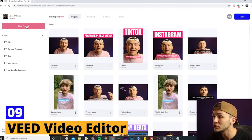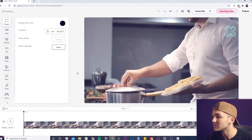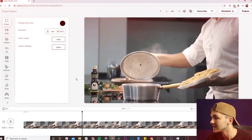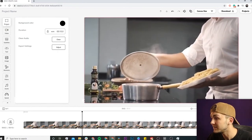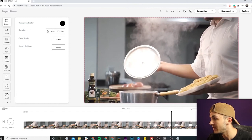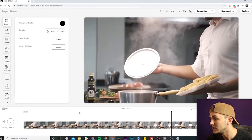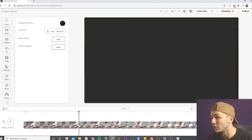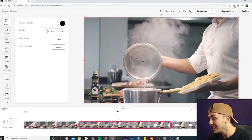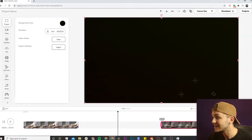Ninth tool: Veed Video Editor. Looking for a versatile video editing tool? Look no further than Veed. With Veed, you can edit videos online without any software installation. It offers a wide range of editing features, from trimming and cropping to adding text, filters, and captions. What makes Veed really stand out is its unique feature that automatically generates subtitles for your videos, which you can easily edit and customize to match your content style.